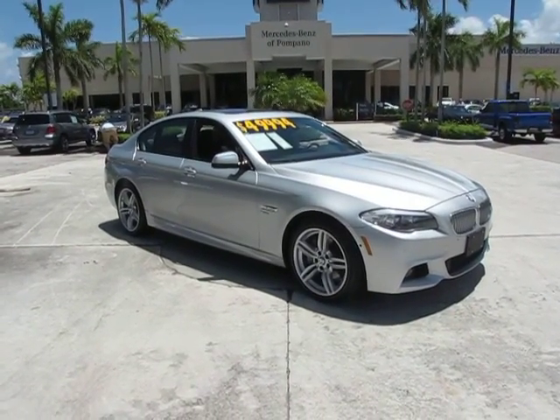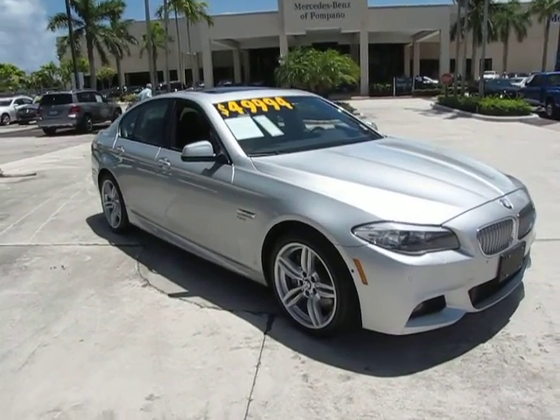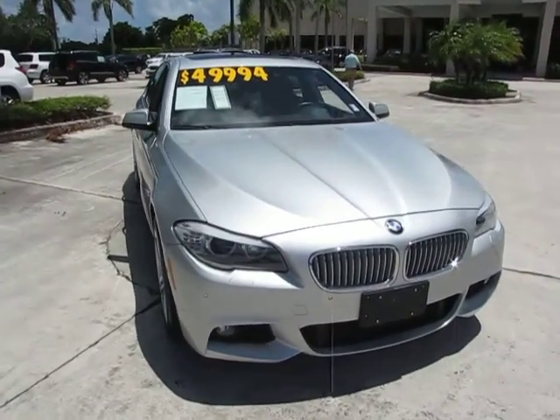Yes, this is Russ Kerr of Mercedes-Benz of Pompano. Today I want to show you our 2011 BMW 550i with X-Drive.